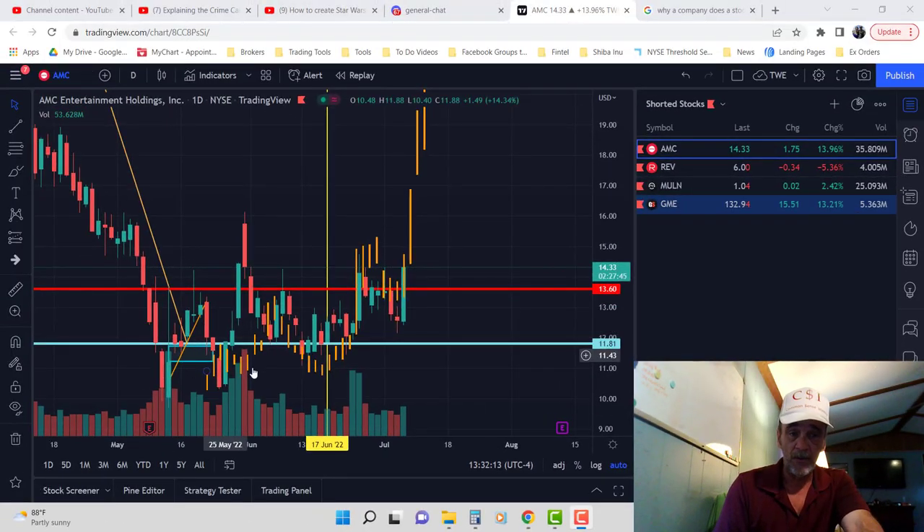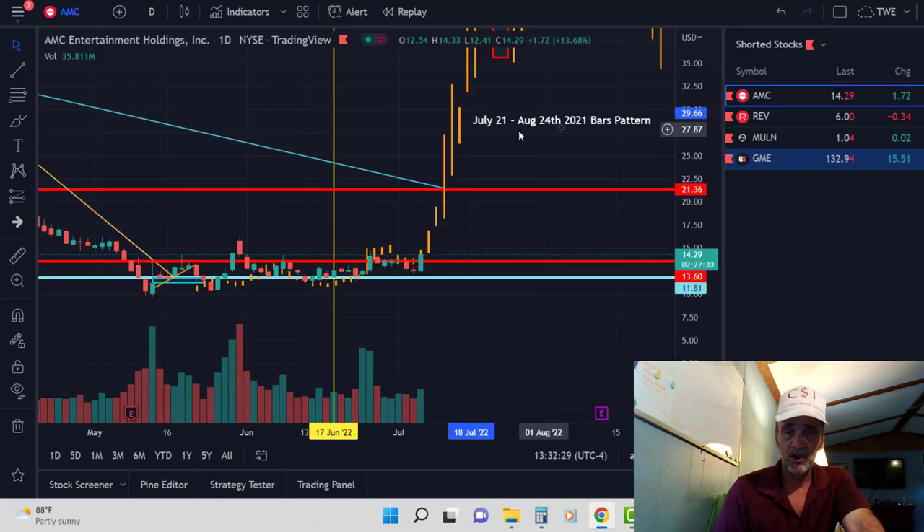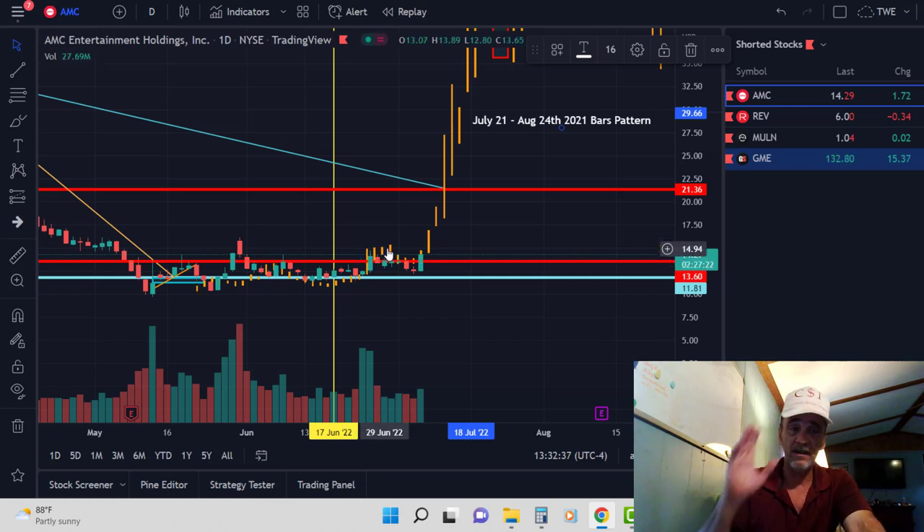What's up everybody, it's Common Sense Investor coming at you with another video. Today I am so happy to be making this video — this is the video I believe we've all been waiting on, the moment everything takes off for us. As you can see here on my TradingView chart, we have laid out the bars pattern for July 21st to August 24th, and we have followed it to a tee for over a month now, thanks to Edward when he was on live with us and shared this.